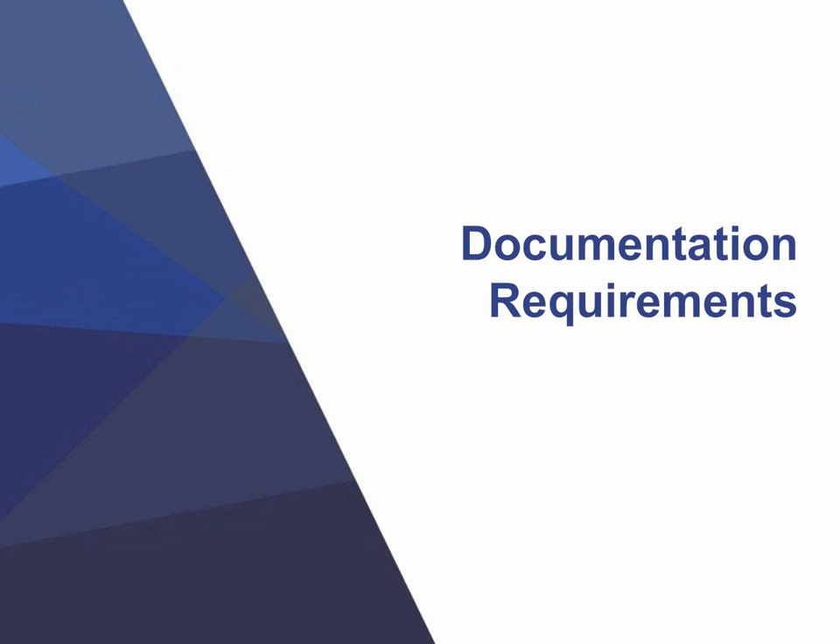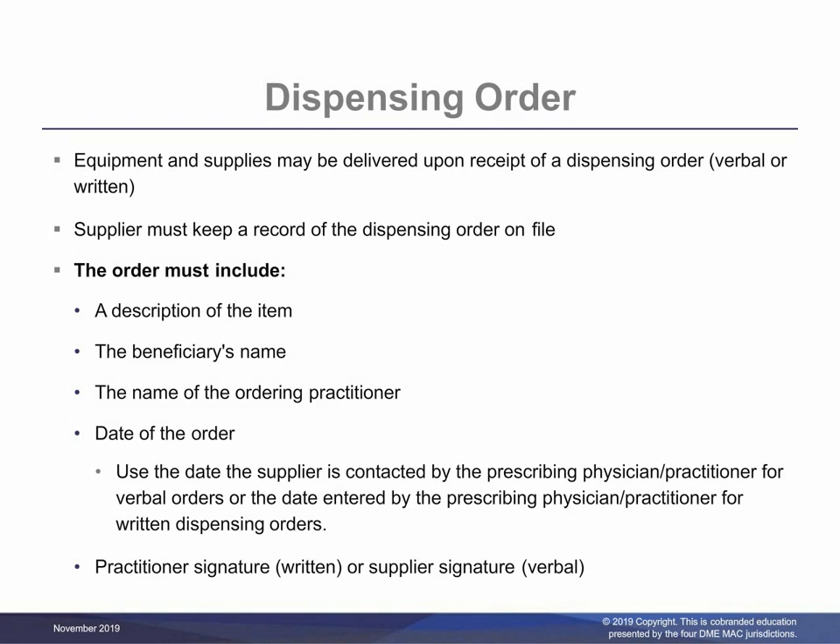Now we will talk about documentation requirements. For spinal orthoses, suppliers must have a dispensing order from the treating physician or practitioner prior to delivery of the item if they will be delivering prior to obtaining a detailed written order (DWO). The dispensing order may be written, faxed, or a verbal order. The dispensing order must include the required elements, and suppliers must retain documentation of the order separate from the detailed written order. For the date of the order, use the date the supplier is contacted by the physician or practitioner for verbal orders, or the date entered by the physician or practitioner for written dispensing orders. For the signature requirement, if it is a verbal order, the person in the supplier's office taking the verbal order should sign and date the dispensing order. For a written dispensing order, the treating physician or practitioner should sign and date the order prior to sending it to the supplier.